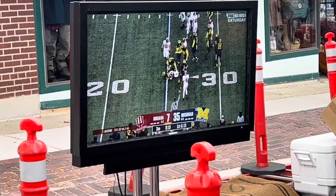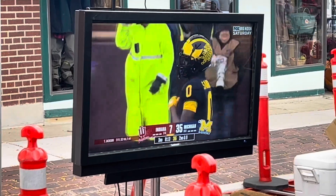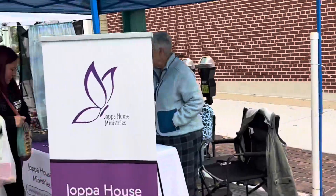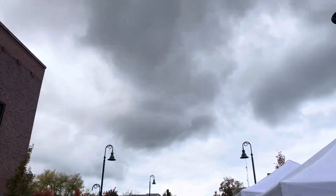You know I gotta get my football in somehow — Go Blue, 35 to 7! Taking care of business in the big house. Wow, I get to wander. It's got some crazy clouds out today.